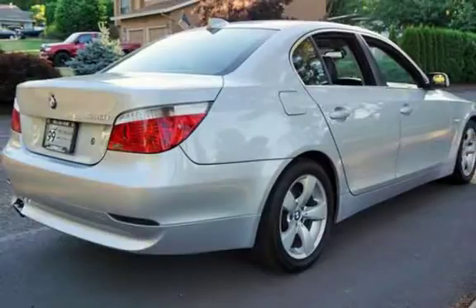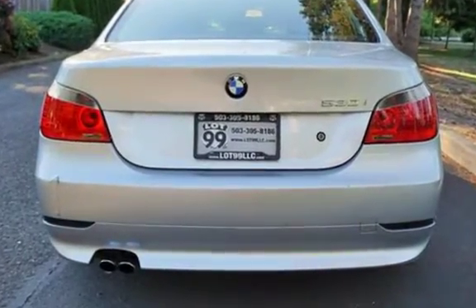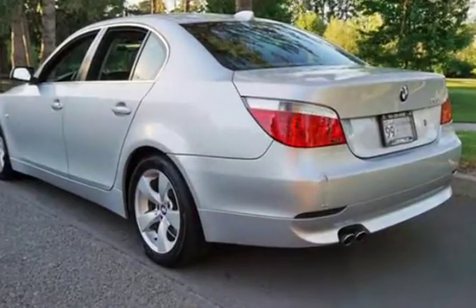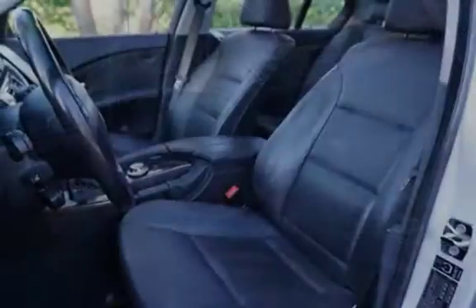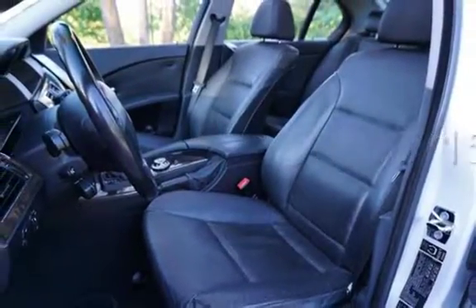This four-door sedan has a six-cylinder, 3.0-liter i6 engine, with rear-wheel drive, and an automatic transmission. This BMW has less than 160,000 miles on the odometer.